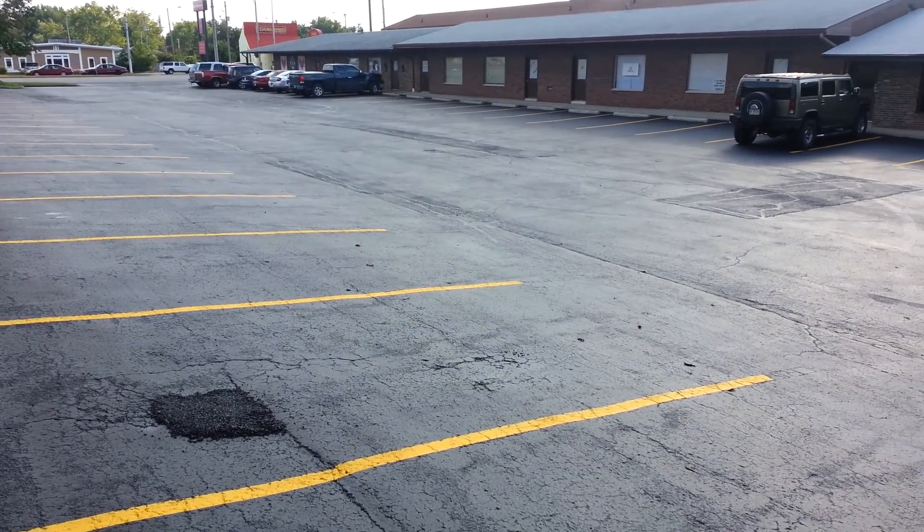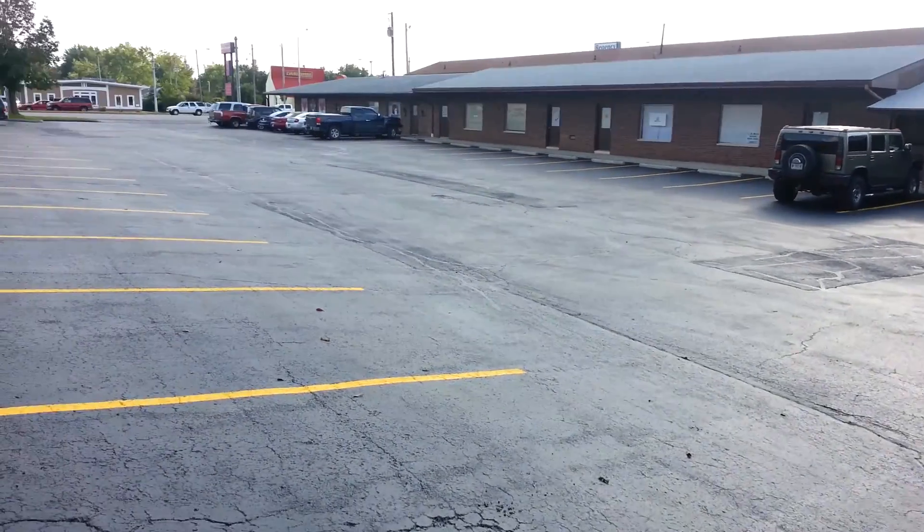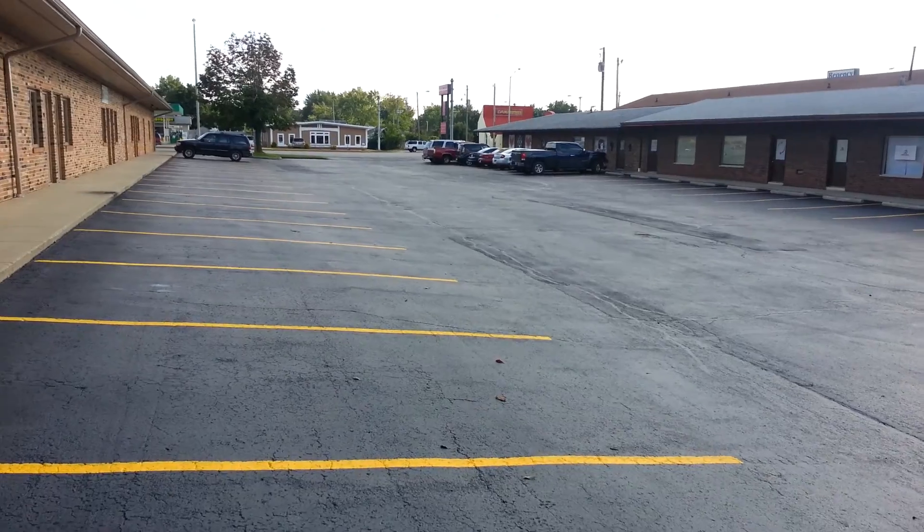I'm at 916 West Coliseum taking a video of the parking lot that they just got done doing. You can see the striping looks pretty good.